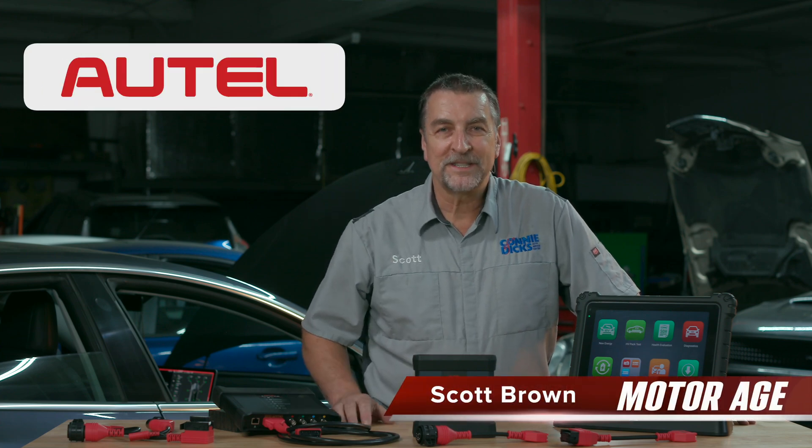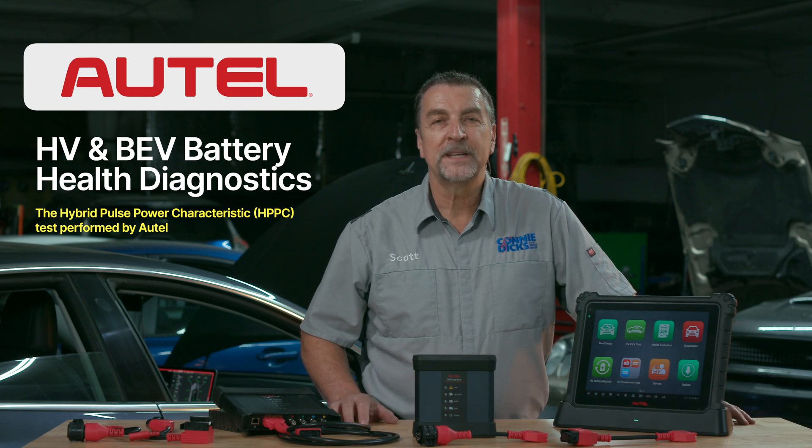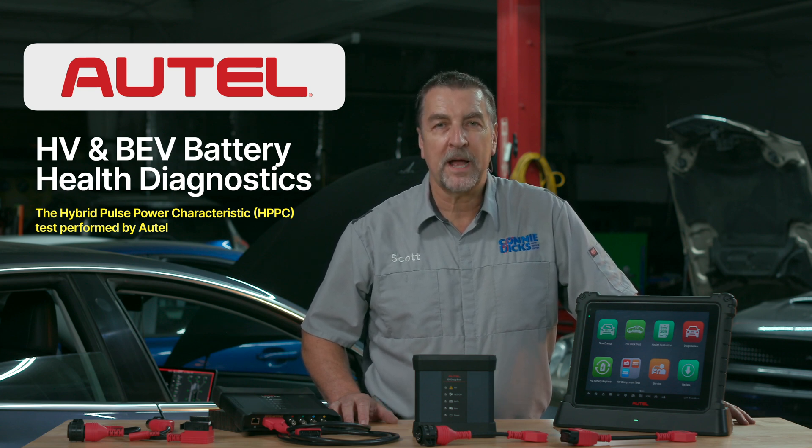Hi, this is Scott Brown with a Motor Age tech tip sponsored by Autel. In this video we'll take a deep dive into some of the battery health tools that Autel has released into the market to assist technicians tasked with providing service and repair on hybrid and battery electric vehicles.